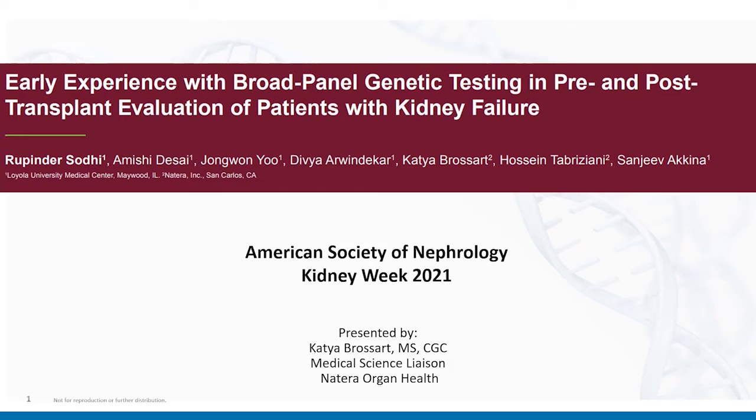Welcome to this brief review of a poster entitled 'Early Experience with Broad Panel Genetic Testing in Pre- and Post-Transplant Evaluation of Patients with Kidney Failure,' presented at the American Society of Nephrology Kidney Week 2021 by lead author Rupinder Sodhi of Loyola University Medical Center. Also contributing were Dr. Desai, Dr. Yu, Dr. Awindekar, and Dr. Akina at Loyola, as well as Katya Brossard and Dr. Jose Ntobriziani at Natera.